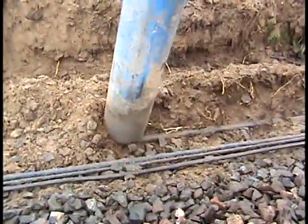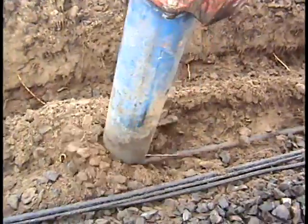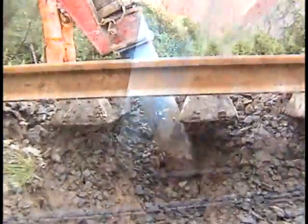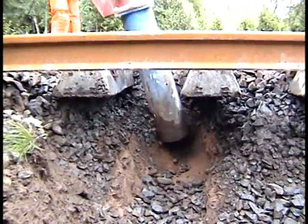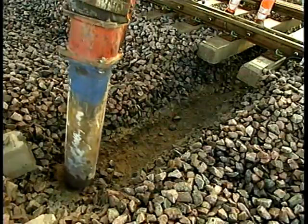The RailVac is ideal for cable and signaling projects. The powerful suction removes the dirt or debris, but leaves the cable undamaged. A cross trench may be excavated in as little as ten minutes for the installation of drain tile, culverts, or cables. The RailVac accomplished this without taking the track out of service.